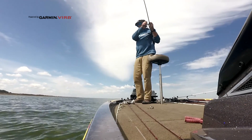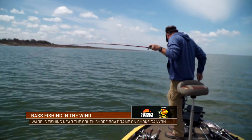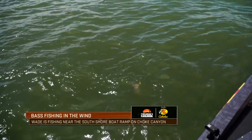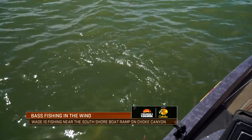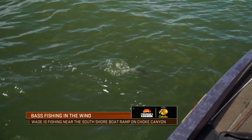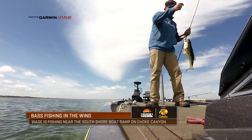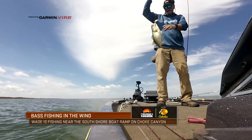Ruku Shad doing some work — oh yeah, that's such a fun bite when they bite like that. Barely got you hooked, but we got you.